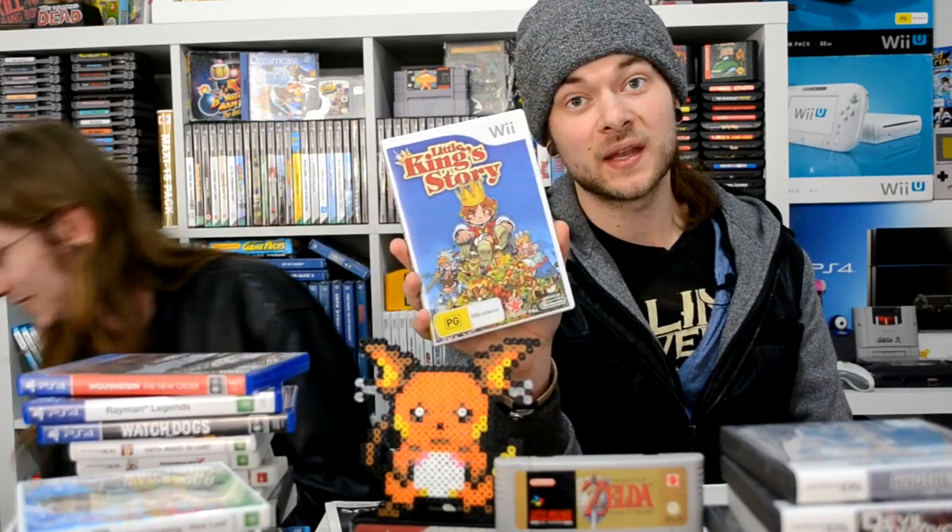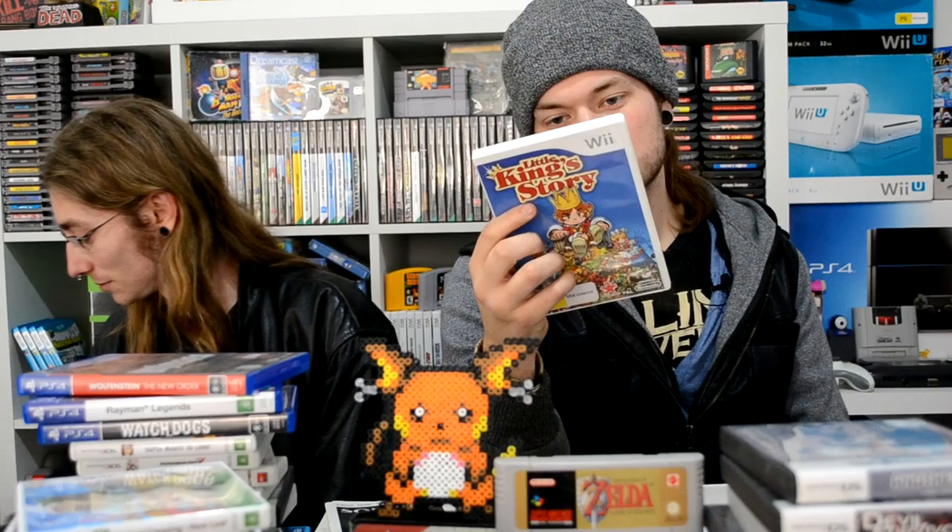Chris's friend came to the garage sale and recommended Little King's Story to me. It sounded good, and then he actually went out and bought it for me, which was really nice. It looks like a great game — we said it's sort of reminiscent of Pikmin and to not judge it by its cover. But I actually think the cover looks really nice. I'm going to recommend it as a hidden gem — I haven't played it but I've heard good things.